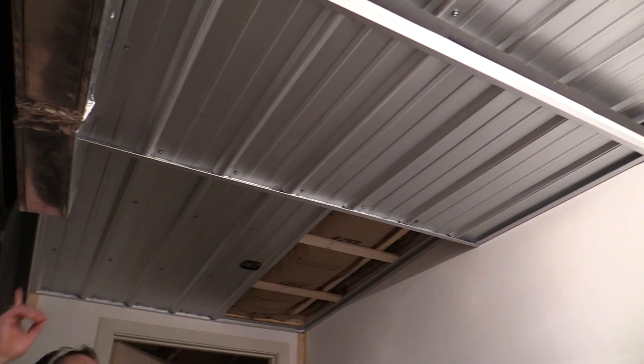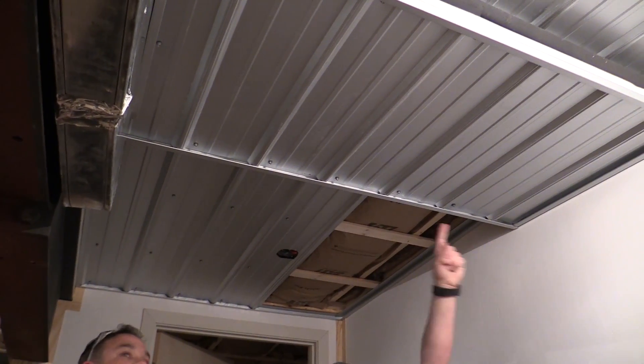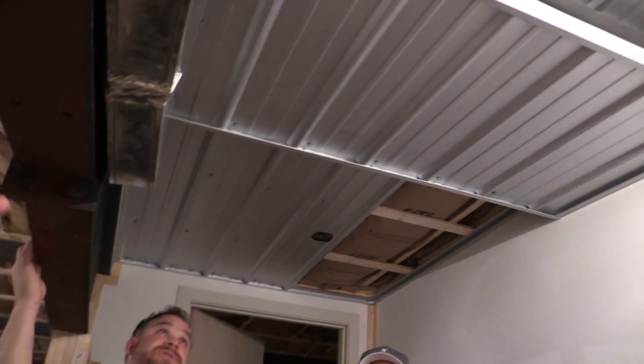That's awesome, that looks way better than what I was picturing. Are we going to do that all the way down? Only where the duct is — they did it here because of the duct. They had to come down for that. That does seem cool though.